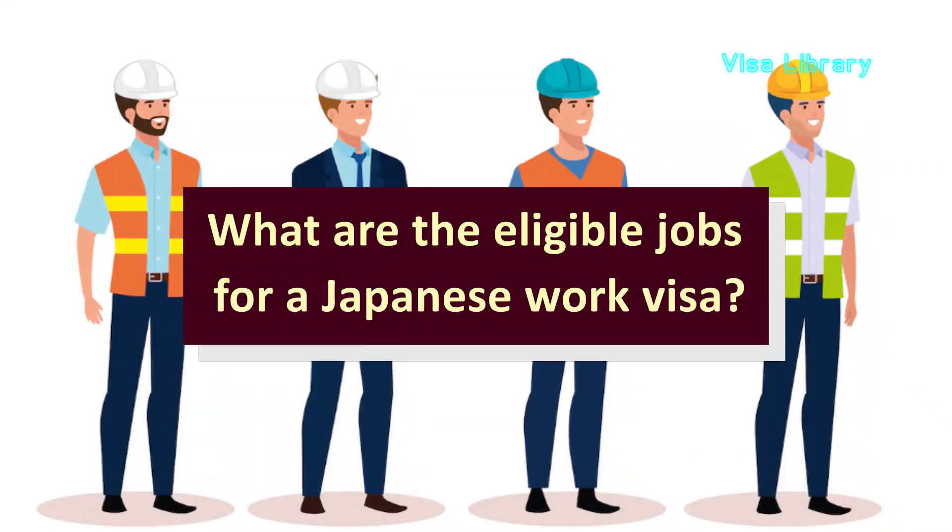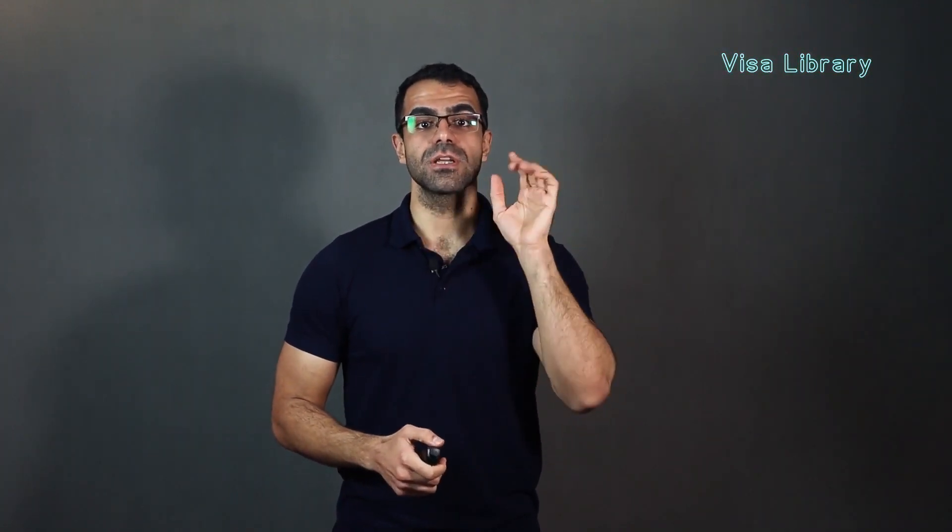What are the eligible jobs for a Japanese work visa? Number one, artists such as composers, poets, sculptors, etc. Number two, business managers. Number three, international service specialists such as humanities specialists, foreign language teachers, designers, engineers, etc. Number four, entertainers like actors, musicians, singers, dancers, and sport persons. Number five, instructors and teachers in primary, secondary, and high school.